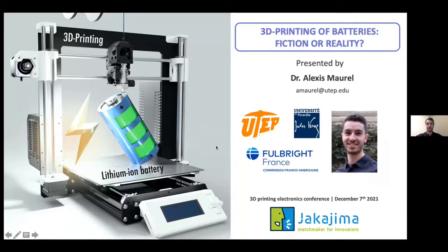Thank you very much, Peter. That was a very kind invitation to receive. I'm very glad to be here today, and I'm going to present my work that I'm doing right now at the University of Texas at El Paso, and also the work I was doing back in France at the University of Picardy Jules Verne as a PhD student. I will try to answer this question: 3D printing of batteries — is that a fiction or is it already a reality?